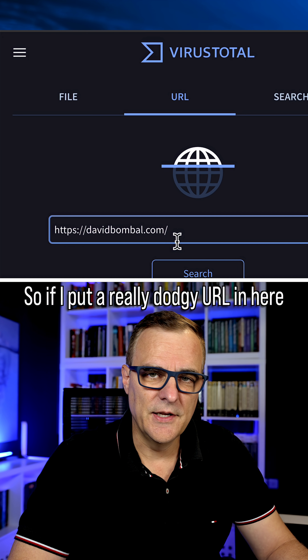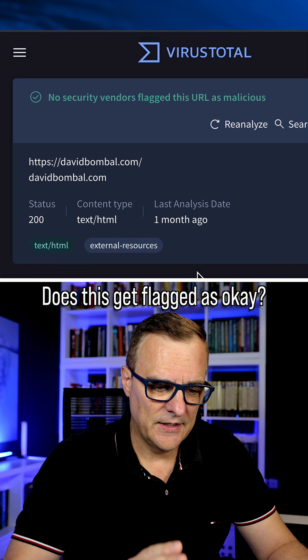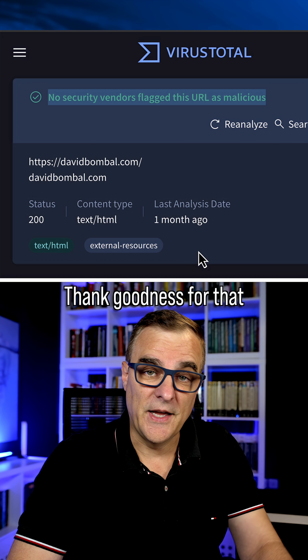So this is better than nothing. If I put a really dodgy URL in here — let's say DavidBomble.com — does this get flagged? And notice here, no security vendors flag this URL as malicious. This is seen as a good URL. Thank goodness for that.